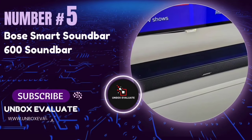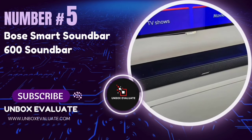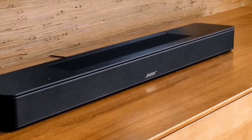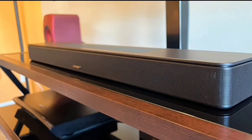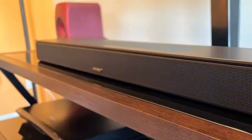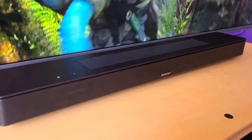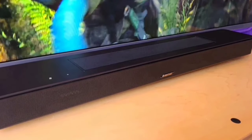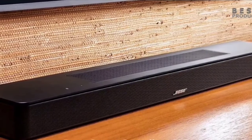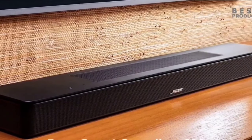Number 5: The Bose Smart Soundbar 600. This compact yet powerful soundbar promises an immersive audio experience for all your entertainment needs. The Bose Smart Soundbar 600 features Dolby Atmos and TrueSpace technology, offering a fully immersive sound experience. Whether you're watching movies, TV shows, or listening to music, the upward-firing transducers ensure you feel every detail, creating a surround sound environment that brings your entertainment to life.